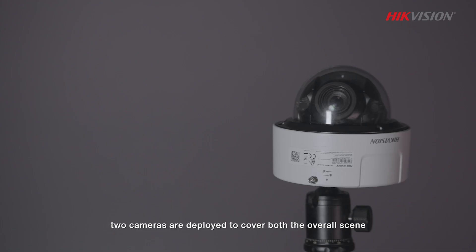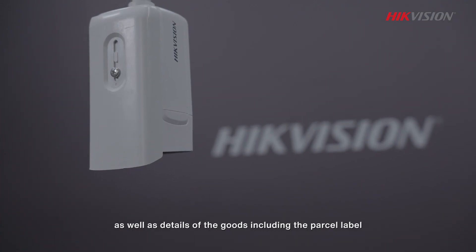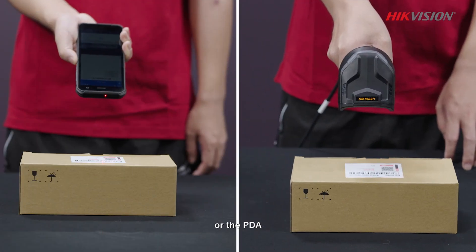When the goods are packed, two cameras are deployed to cover both the overall scene as well as details of the goods, including the parcel label. Warehouse operators can efficiently input parcel information using the barcode scanner or the PDA.